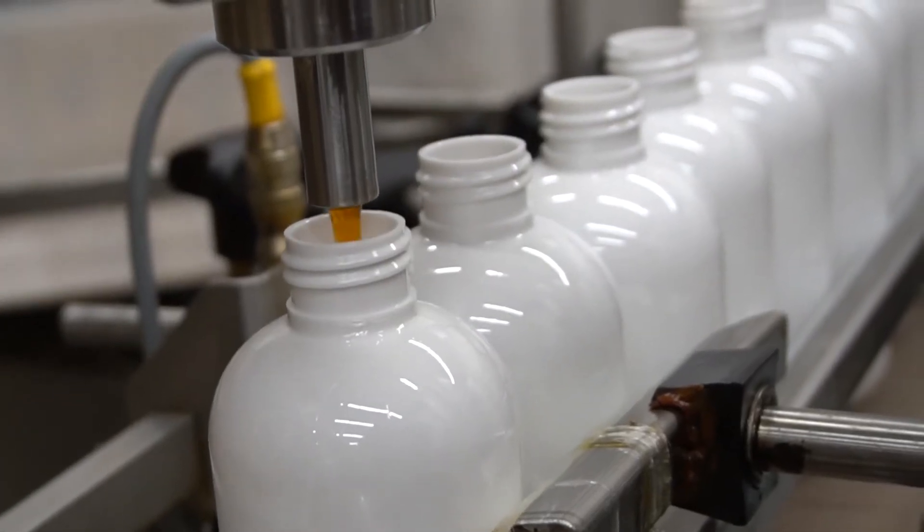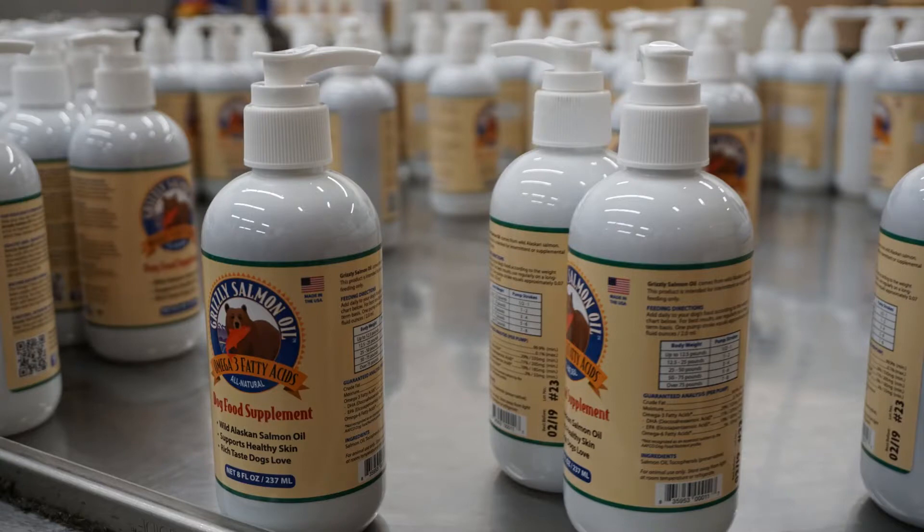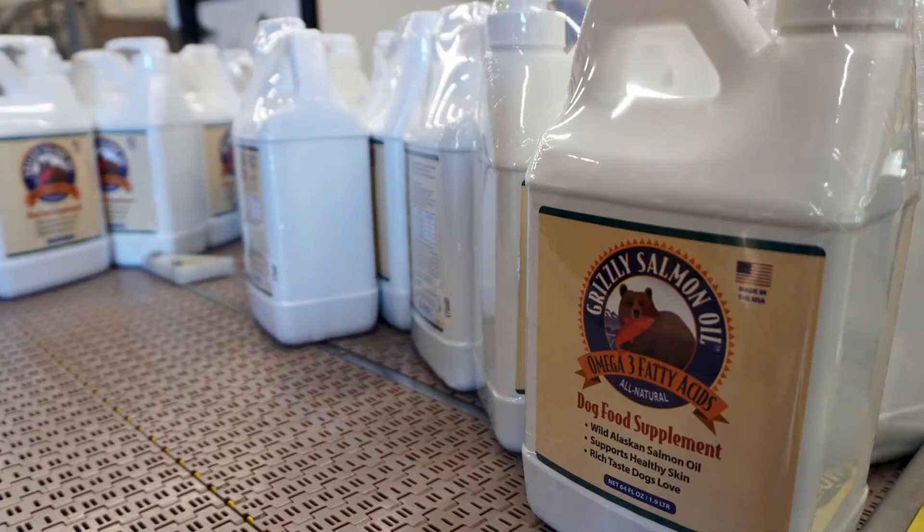I found this was the best for exact filling levels and easy to change from one size to another.